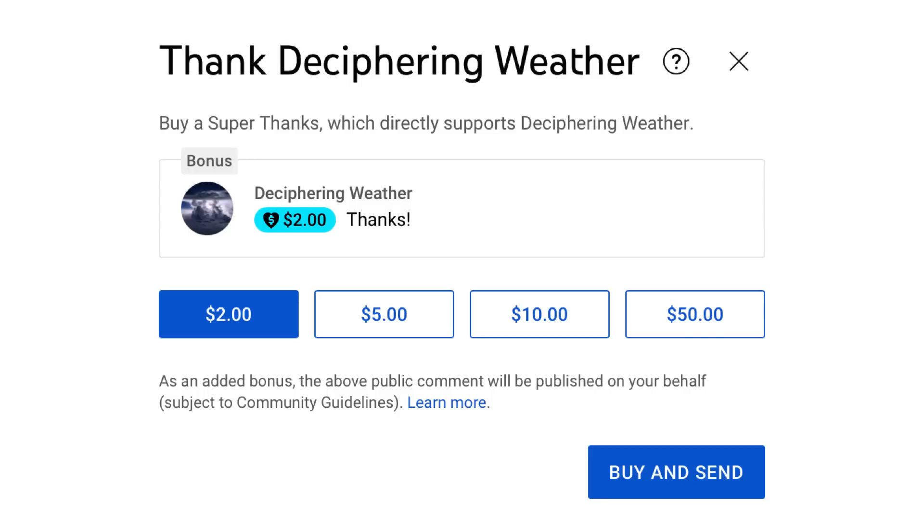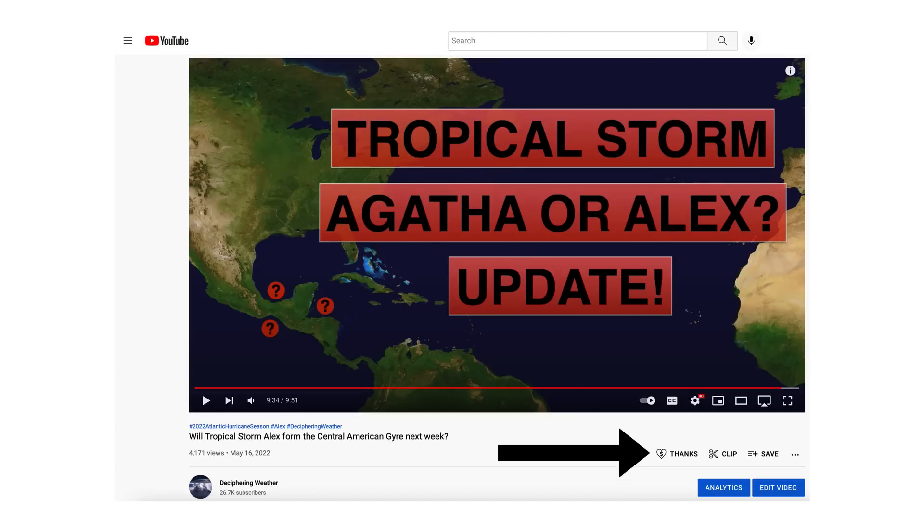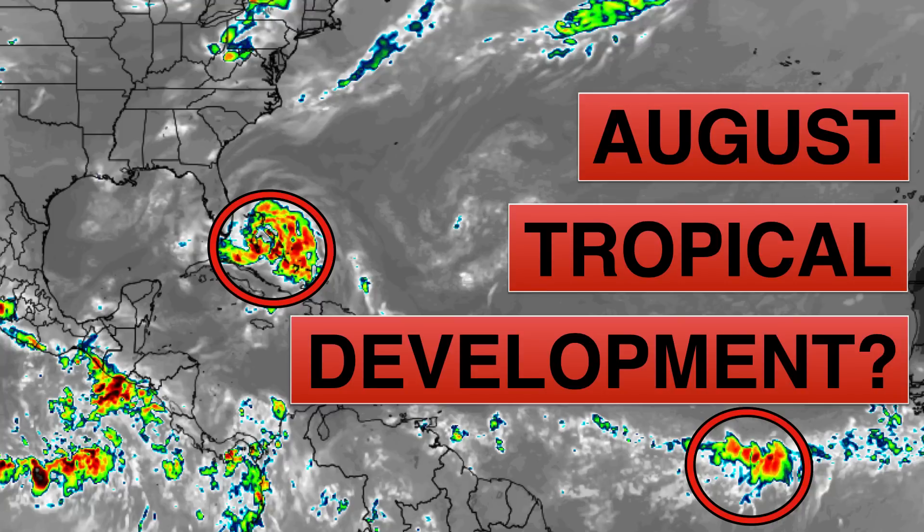As a reminder, we have Super Thanks available on Deciphering Weather, so if you'd like to donate to the channel please go down to the heart button where it says Thanks. Thank you for watching — if you liked the video please hit the like button and leave a comment. Please share this video with your family and friends on social media, and if you're new and like detailed weather breakdowns, hit the subscribe button and notification bell to get all of my upcoming videos. Thank you and have a great day.